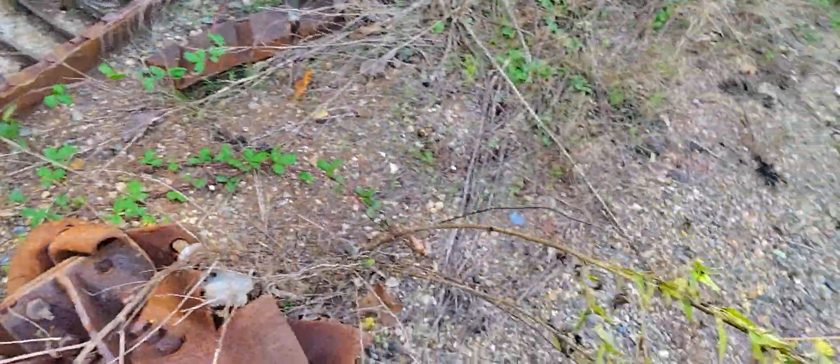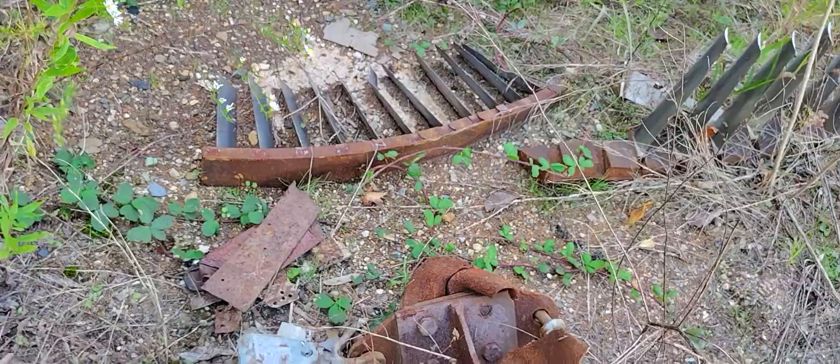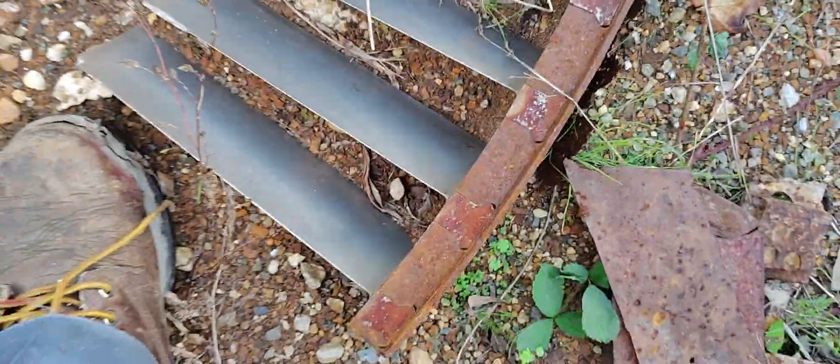I'm at a scrapyard looking for some metal. Look at this — looks like it's from a turbine. It's got what looks like magnesium blades. I don't know if I'm right about that, but they slide in just like an actual jet turbine.